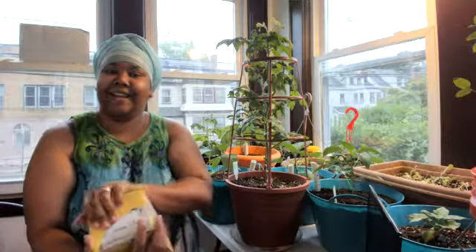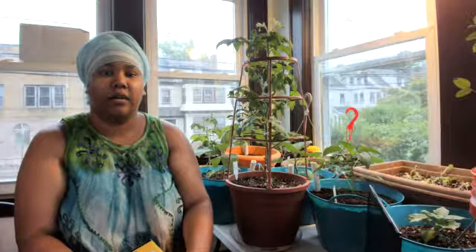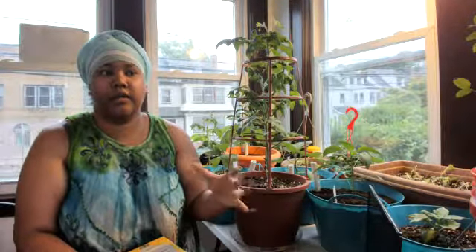What's up guys? Today I'm early in the morning in my little sunroom and I'm here to talk to you about light consumption in plants. It's something that I'm testing in my little sunroom.